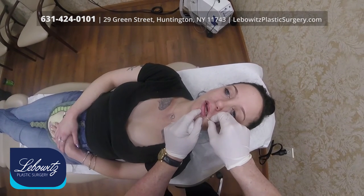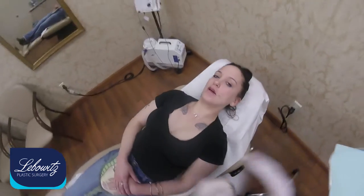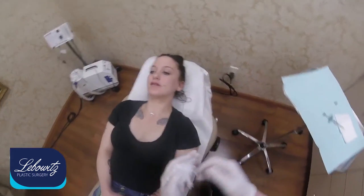The bottom, aesthetically, should be a little bit bigger than the top. It looks weird to have the top bigger than the bottom. If you have the top bigger than the bottom it just looks weird, so we like the bottom to be a little bit more pouty.